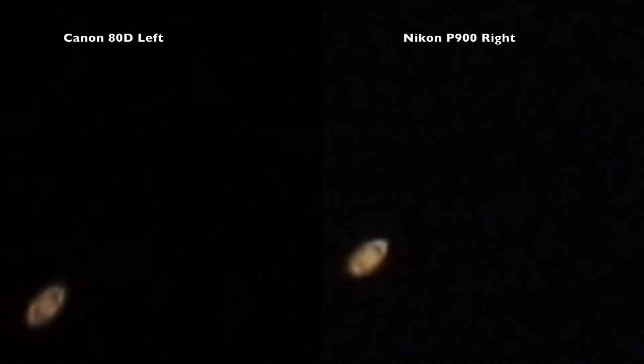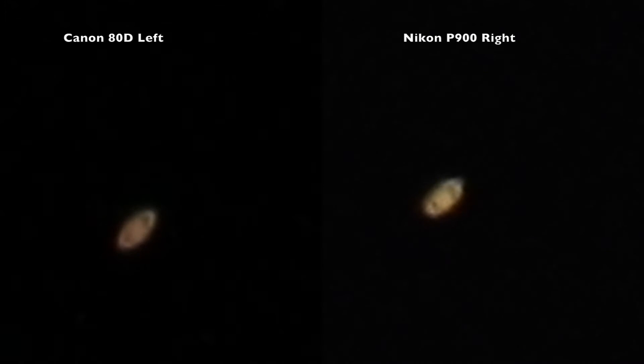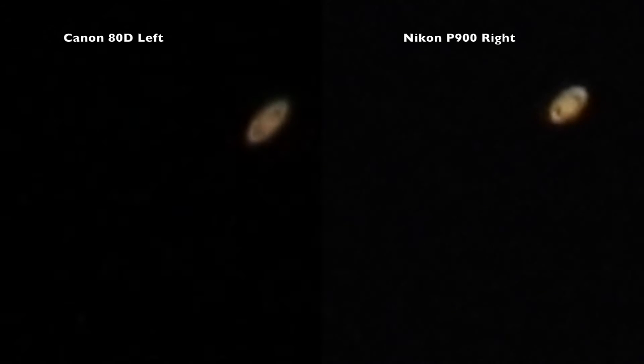All right, moon, where are ya? It's muggy. And that should do it for our Saturn rising. I'm quite happy. Look at all that flashing in the trees! I'll let the fireworks in the trees go on for a bit as I go and search for the moon. I'll be back.